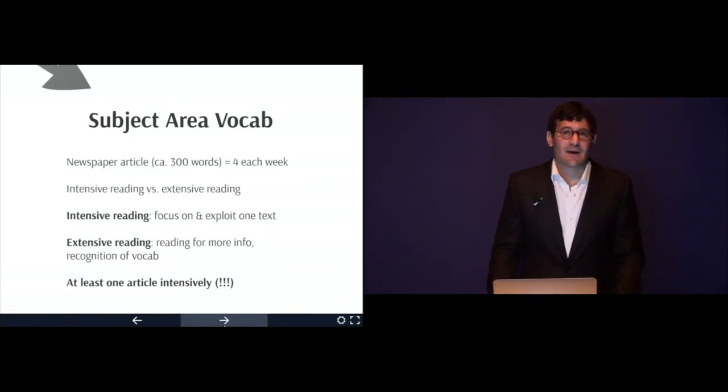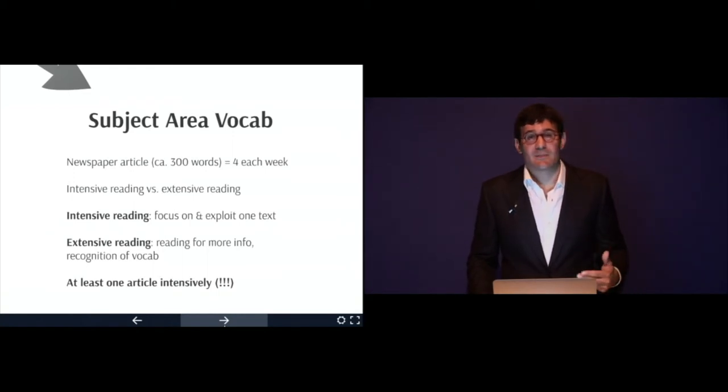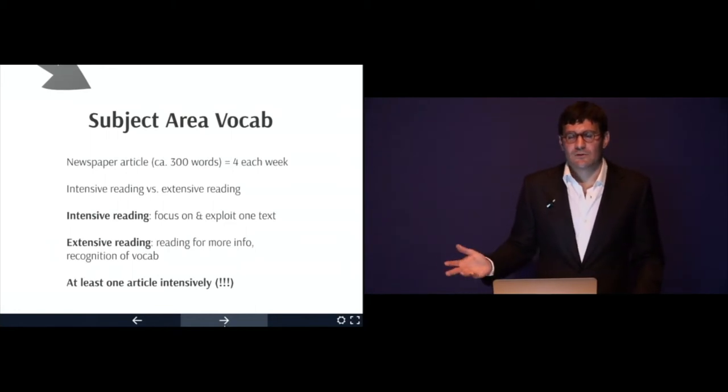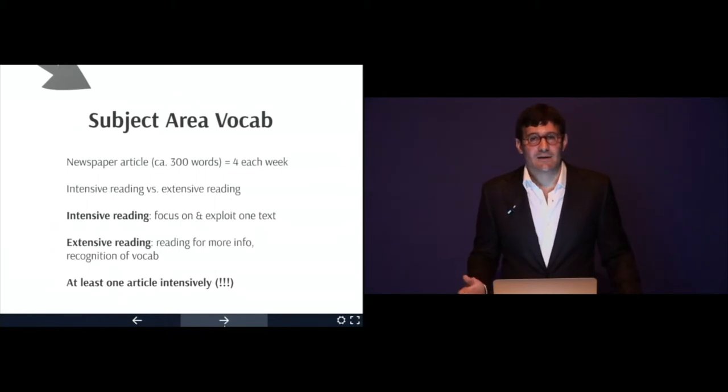The second type of vocabulary is subject area vocabulary. When you write essays or translate, you don't just need general academic words — you need specific subject area vocabulary. For example, if you're writing about the environment, you need environment vocabulary. Or if you get a newspaper article on the educational system, you need that kind of vocabulary.